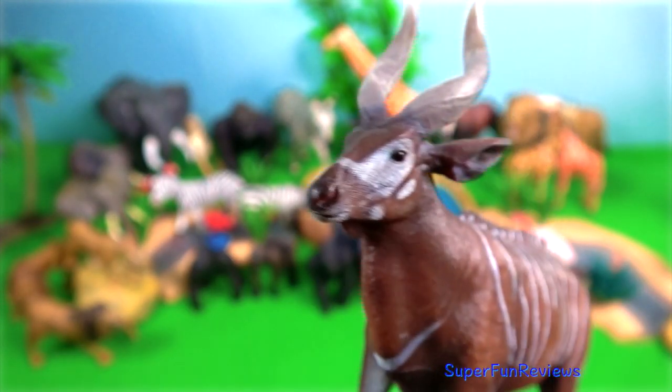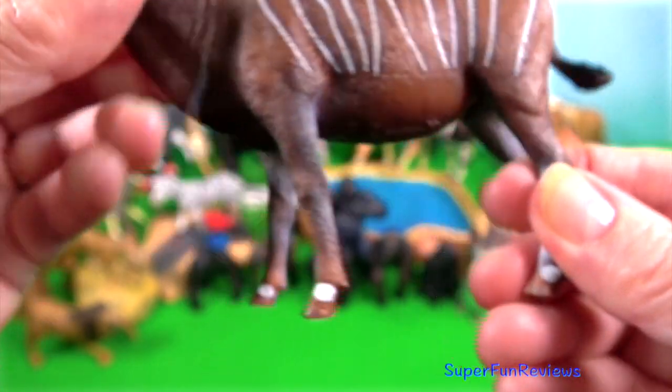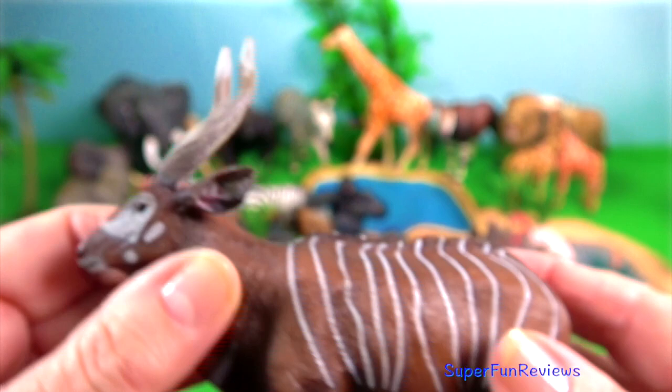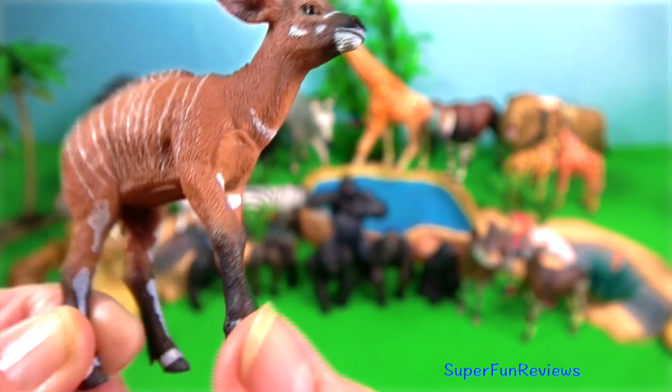Bongo. They are one of the largest of the forest antelopes. Their bright white stripes on their sides help camouflage them. Both sexes have heavy spiral horns, though those of the male are longer and more massive.